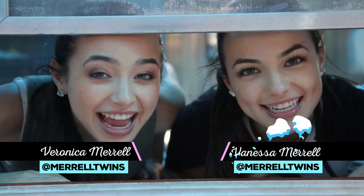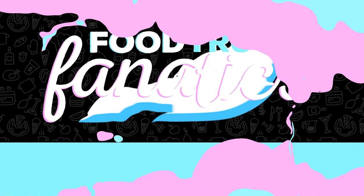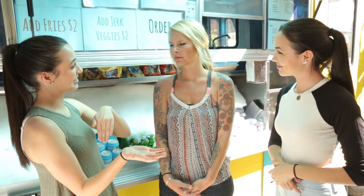Hey guys, I'm Veronica and Vanessa and you're watching Food Truck Fanatics on Awesomeness TV. We're here with Lauren from the Tropic Truck and we're about to put our own spin on their delicious food. Lauren, can you tell us what makes your food truck different from the other food trucks here in LA?